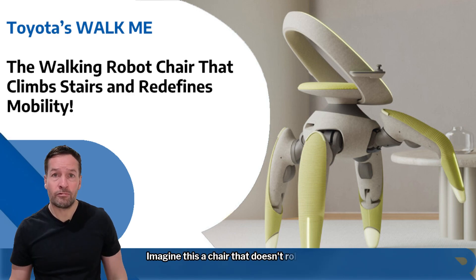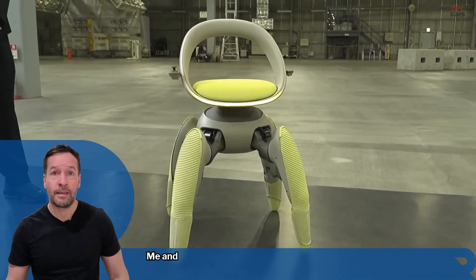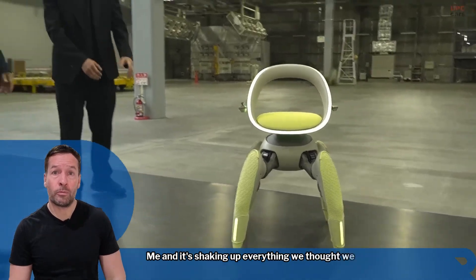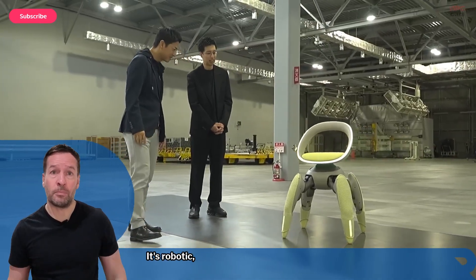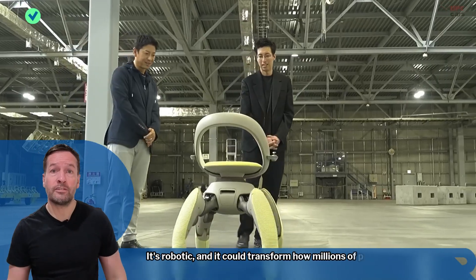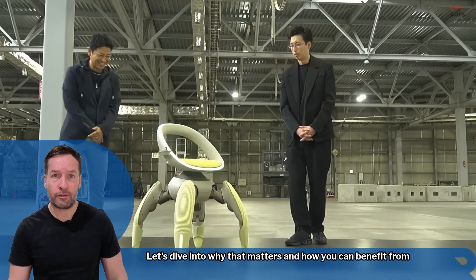Imagine this: a chair that doesn't roll but walks. Toyota has just unveiled something called Walk Me and it's shaking up everything we thought we knew about mobility. This isn't sci-fi — it's real, it's robotic, and it could transform how millions of people move around in the future. Let's dive into why that matters and how you can benefit from it.